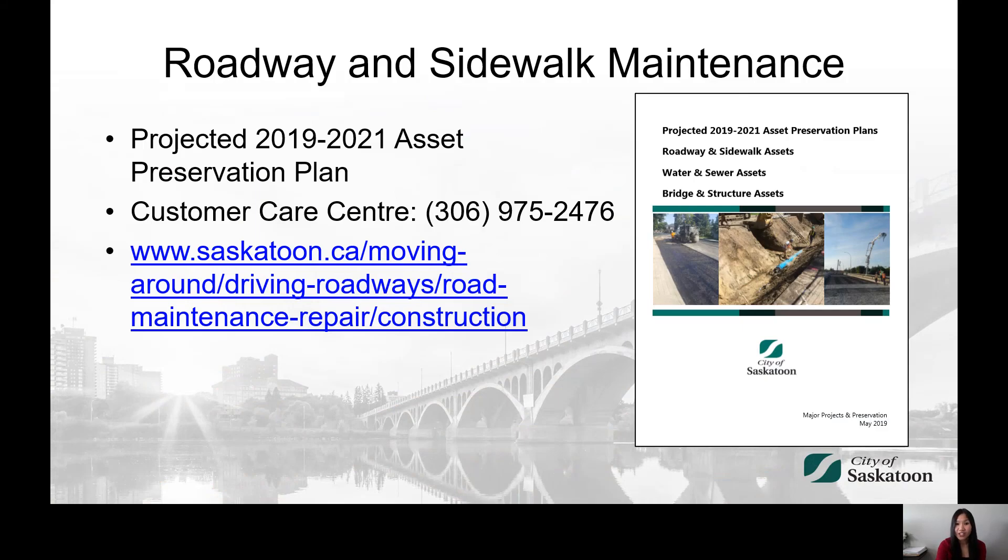The projected asset preservation plan is available on the City website. Roadways and sidewalks along the plant preservation program locations are at the top of the priority list. Addressing roadways and sidewalks at the same time allows us to rejuvenate the streets as a whole in an efficient and cost effective way. Roadways and sidewalks outside the plant preservation program are prioritized according to severity and safety implications. Citizens who have concerns about the safety of roadway and sidewalk infrastructure are requested to contact the Customer Care Centre at 306-975-2476. Additional information can be found online at this link.